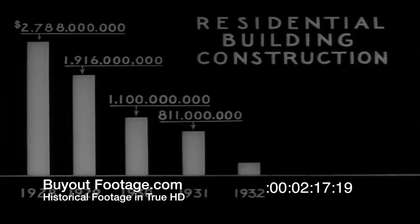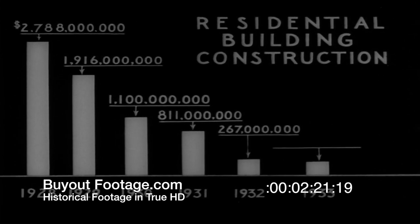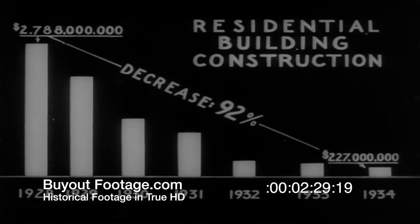1928 was a good building year — almost $3 billion worth of new residential construction saw the light of day. But in 1929, even before the Depression became general, building dropped off to slightly under $2 billion. Year after year, throughout the Depression, this decline continued, each succeeding drop meaning thousands more men laid off in the building and allied industries. Until in 1934, all of the new homes built in the United States were worth only $227 million.